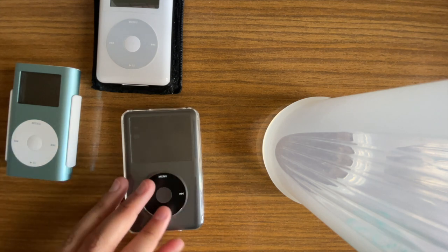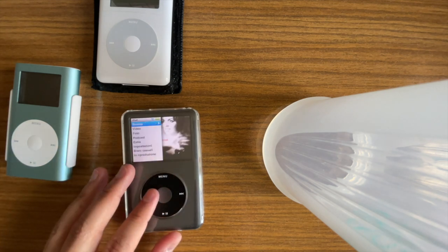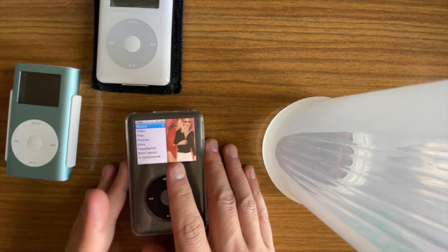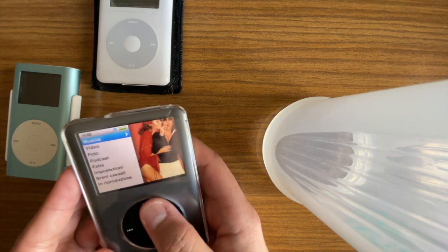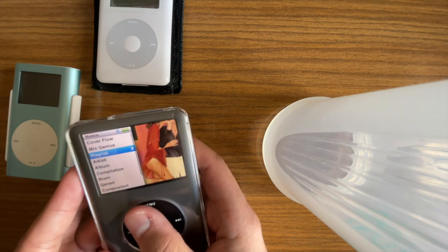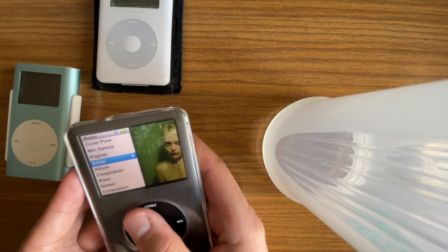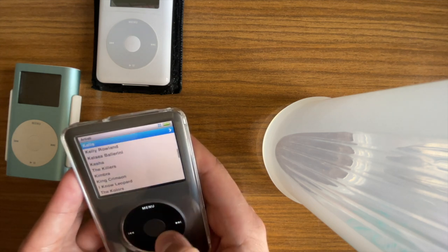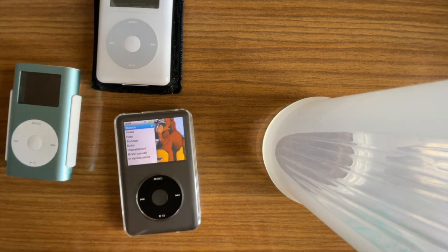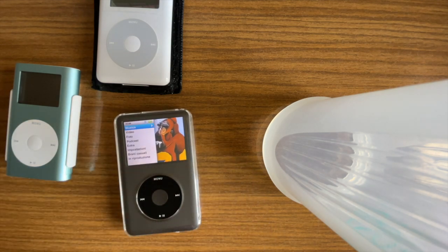With sixth and seventh gens — and this isn't a problem specific to modded iPods, it affects all sixth and seventh generations — the scroll wheel is absolutely terrible. Sometimes it just doesn't want to work. I do not know exactly what causes this, but it's annoying, and it's a reason why I sometimes prefer using the fifth and fourth gens, because the click wheels are so much better.